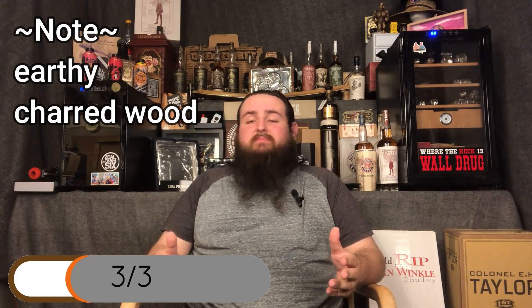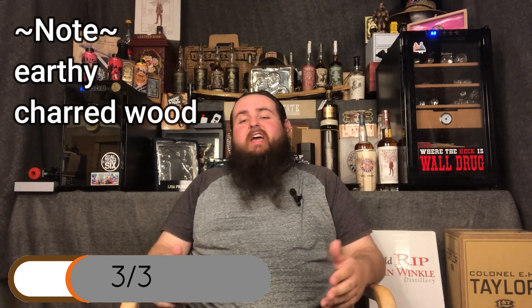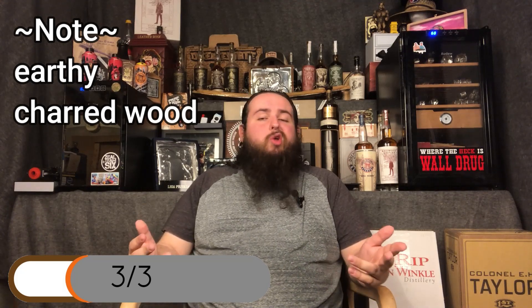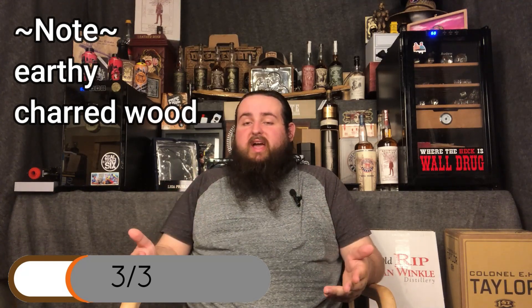Getting into the final third, it really starts to show its more broad tobacco. At the end, you're no longer tasting that Connecticut — just getting a lot of rich, earthy tobacco, a little bit of hot pepper and charred wood, but nothing too crazy. Very bold and robust at the end.